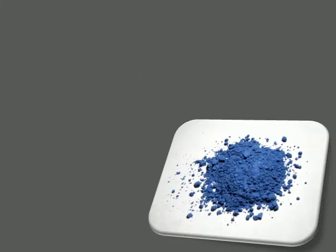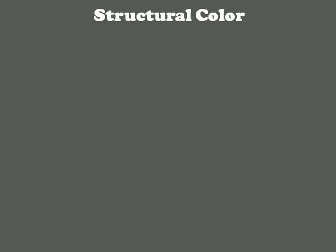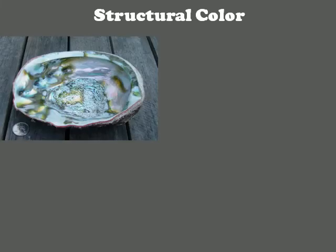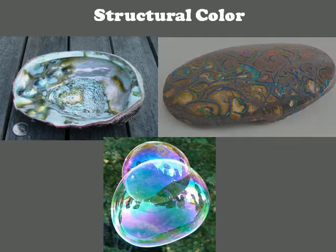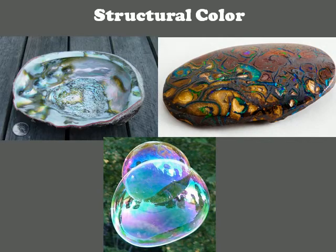All of us are familiar with color in terms of pigment. We often learn about the three primary colors — red, yellow, and blue — in school. But color can also come from interference of light, also called structural color. We see this phenomenon every day, such as in shells, soap bubbles, and certain stones. This metallic sheen, also known as iridescence, is caused by structural color.